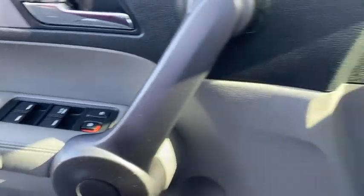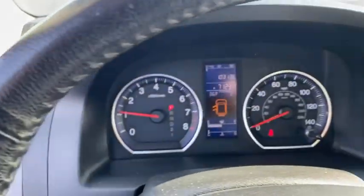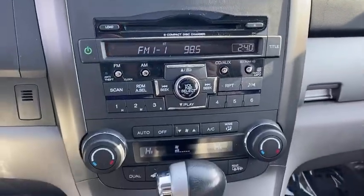Inside you'll find keyless entry, satellite radio, premium sound system, steering wheel audio controls, security system, trip computer, power outlets, child safety locks, power windows, and power steering.